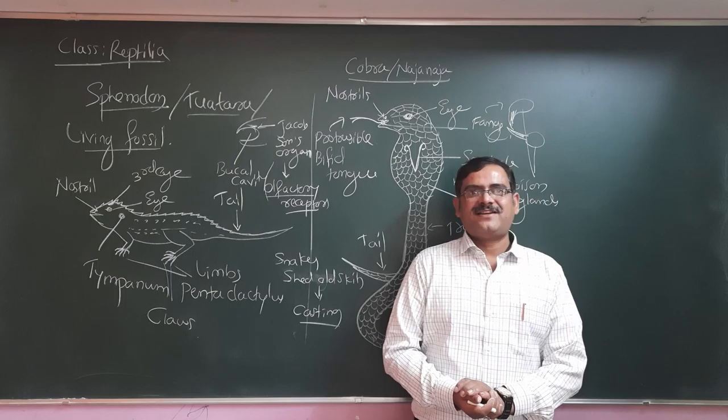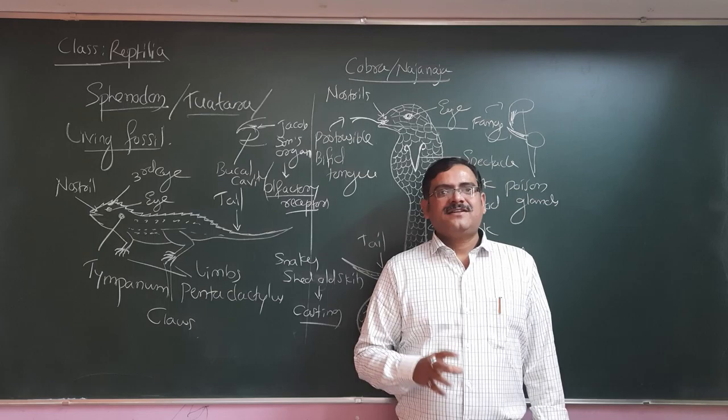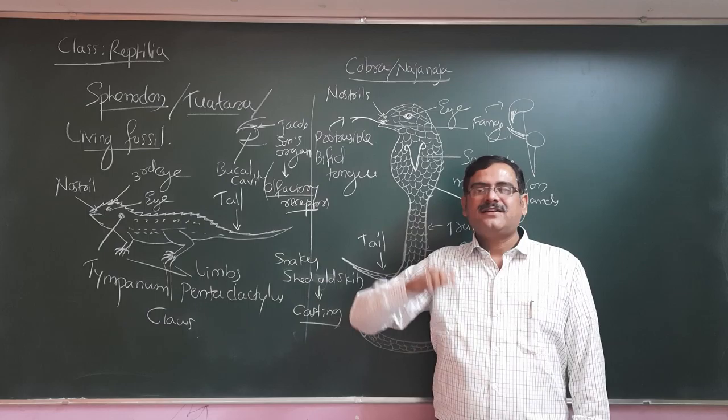Hello students, once again welcome back to our biology class. Myself Dr. Aguipa here. In the last class we were discussing about typical examples of class Reptilia.